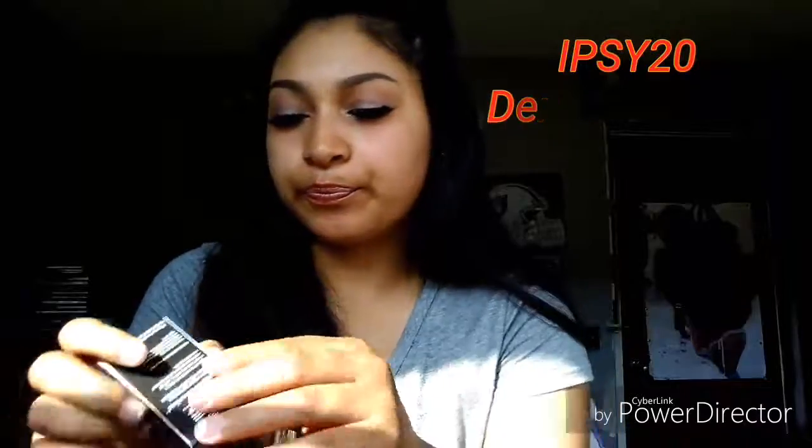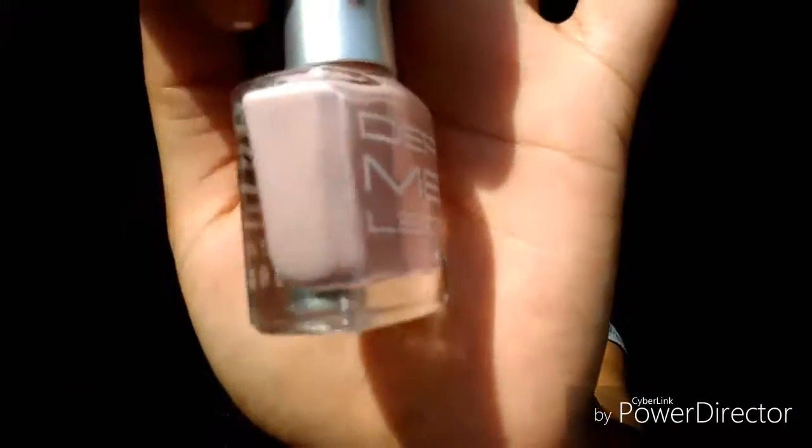Next we got the Dermalette Cosmetics. On the top of the box it says Ipsy subscribers get 20% off and the code is Ipsy20 at checkout. What a gem! I've never received anything from them before. It's so hard to get on — but it's a pretty color! Oh my god, how pretty! Can't wait to try it.